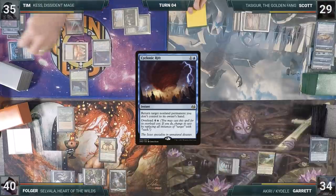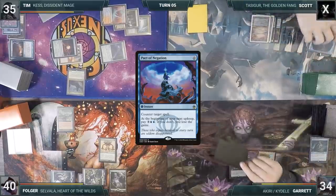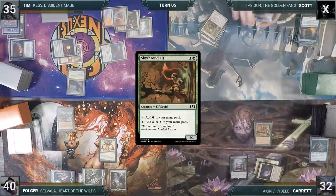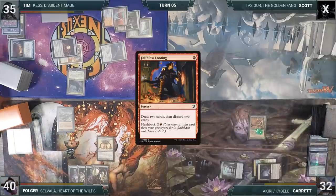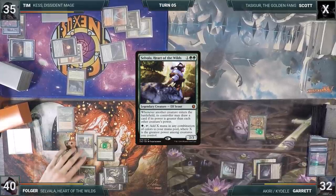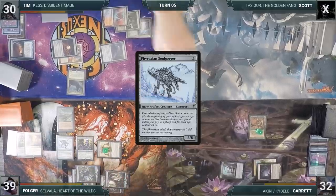During Scott's upkeep, he cannot pay for his Pact trigger and loses the game. On his turn, Garrett plays a Gemstone Caverns, recasts Skyshroud Elf, taps his Ancient Tomb filtering through the Elf to cast Faithless Looting — drawing two and discarding two — then passes. During his upkeep, Folger puts a +1/+1 counter on Garrett's Skyshroud Elf through Sheltering Ancient. In his main phase, he adds one Green through his Carpet, plays a Prismatic Vista, and casts his commander Selvala. He cracks the Prismatic Vista for a Forest, casts Phyrexian Soulgorger, triggering Selvala to draw a card, attacks Tim with his Sheltering Ancient, and passes.